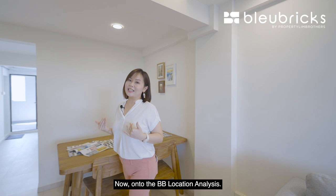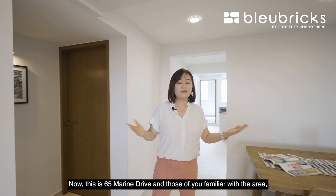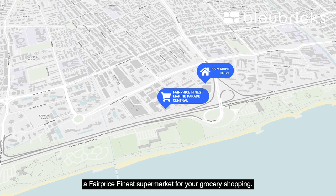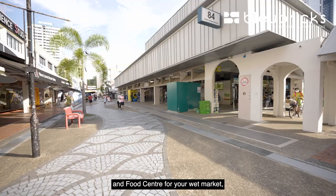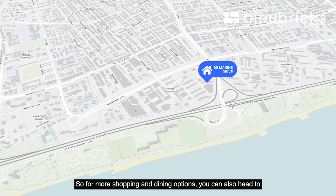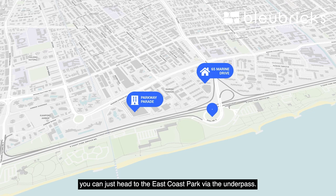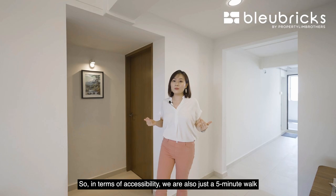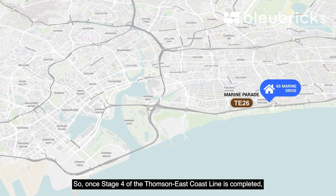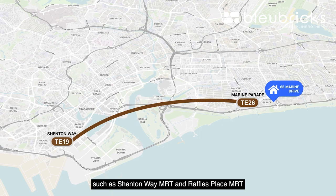Now onto the BB location analysis. This is 65 Marine Drive and it is a fantastic location in terms of convenience and amenities. Just a 10-minute walk will bring you to a FairPrice Finest supermarket for grocery shopping. At block 84 there's also the Marine Parade Central Market and Food Centre for wet market shopping and local hawker food. For more shopping and dining you can head to Parkway Parade nearby, and for nature and outdoors just head to East Coast Park via the underpass. In terms of accessibility, we are just a five-minute walk to the upcoming Marine Parade MRT station. Once stage four of the Thomson-East Coast Line is complete, residents will gain easy access to Shenton Way MRT, Raffles Place MRT, and Orchard MRT.